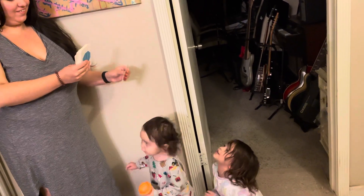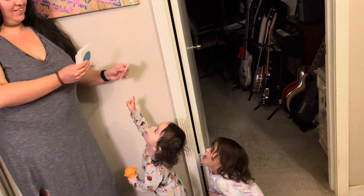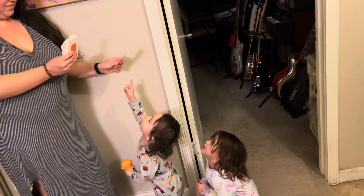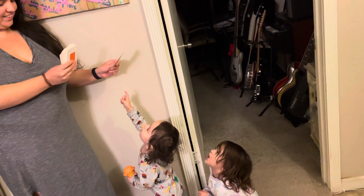Heart. Yeah. Heart. Good job. Good job, Dee Dee. Octagon. Octagon. It's got eight.